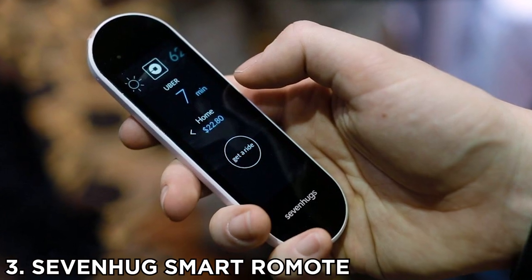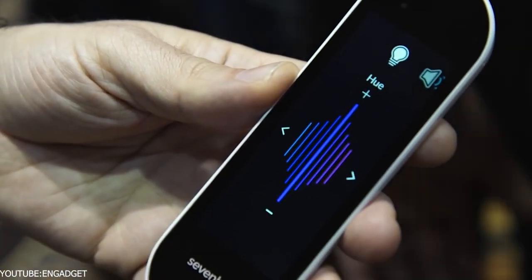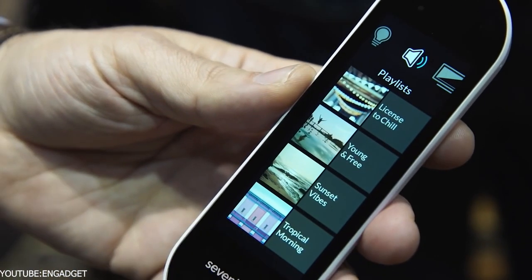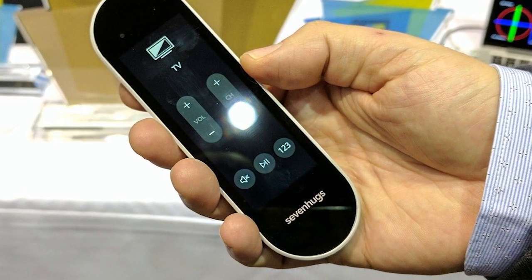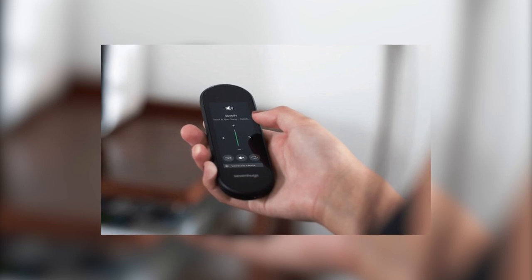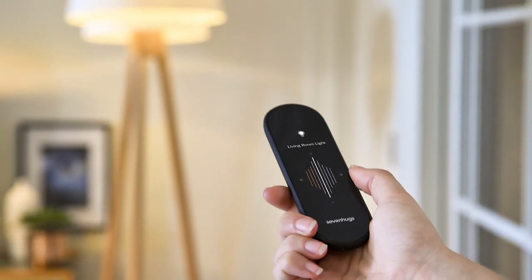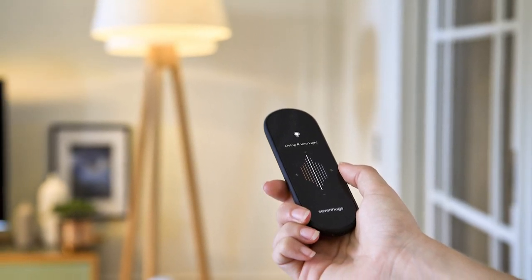Number 3: Seven Hugs Smart Remote. Most folks have a lot of wireless tech in their homes nowadays, and unfortunately that means a lot of remote controls to manage them all. You could consolidate all of them into the Seven Hugs Smart Remote — an intuitive, handsome, and easy-to-use device. The brand is quick to brag it's the smartest and easiest to use on the market, and they might very well be right in that claim.